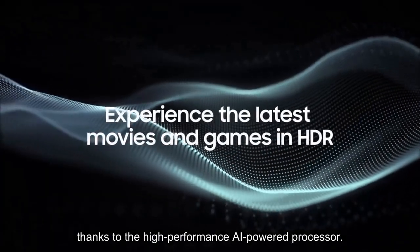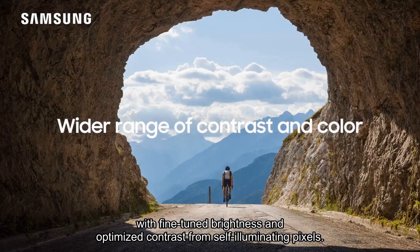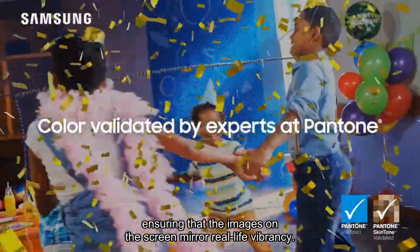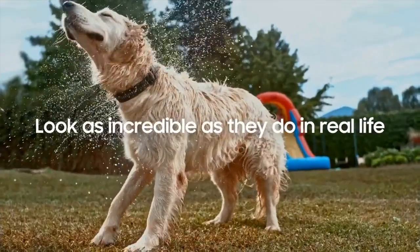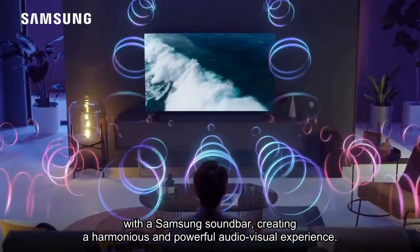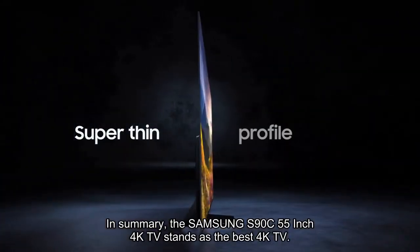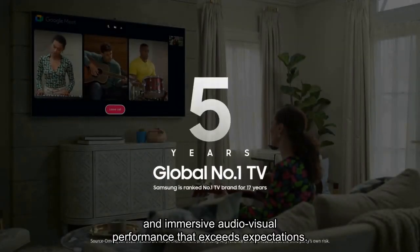Thanks to the high-performance AI-powered processor, the Quantum HDR OLED takes picture enhancement to new heights with fine-tuned brightness and optimized contrast from self-illuminating pixels. Pantone validated color adds another layer of authenticity, ensuring that the images on the screen mirror real-life vibrancy. The audio experience is equally impressive with Dolby Atmos and object tracking sound keeping viewers immersed in the action. The Laserslim design adds a touch of elegance with a virtually bezel-free, sleek TV that looks stunning whether on or off. The Q-Symphony 3.0 feature further enhances audio by pairing the TV speakers with a Samsung soundbar, creating a harmonious and powerful audiovisual experience. In summary, the Samsung S90C 55-inch 4K TV stands as the best 4K TV, offering a perfect blend of cutting-edge technology, stunning design, and immersive audiovisual performance that exceeds expectations.